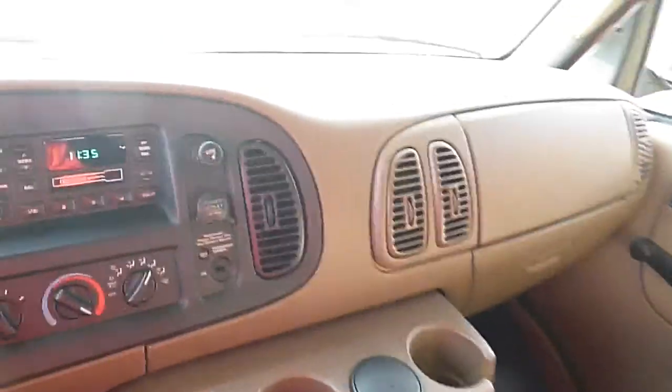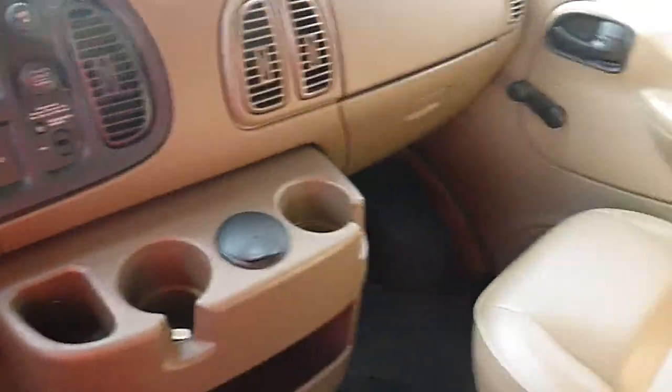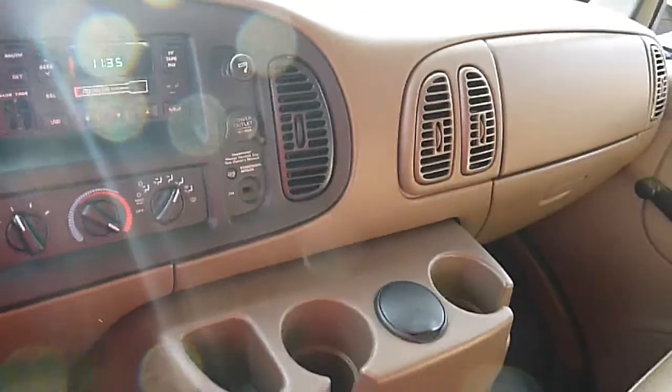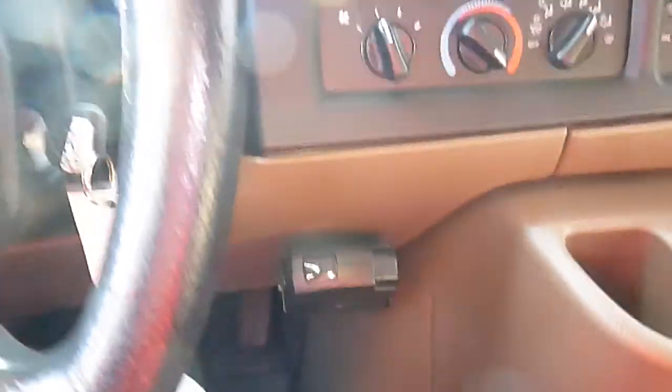Here we're looking at a 2001 Dodge three-quarter ton cargo van. Only 114,000 original miles with a 5.2 liter V8. Does run and drive good. Has a couple of cosmetic things here and there, but solid running van, trailer tow package.